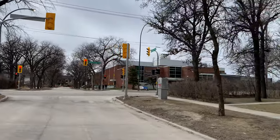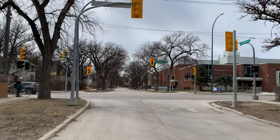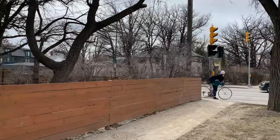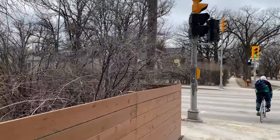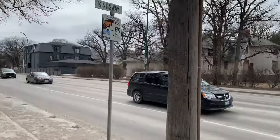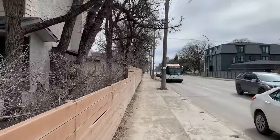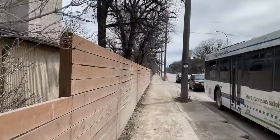That's Kelvin High School — so we're back on Stafford. We kind of started right around Stafford and Grosvenor. We're going to head up Harvard. The gentleman who stopped us is part of the group that works to maintain or gain heritage status for a lot of the older buildings in this area.